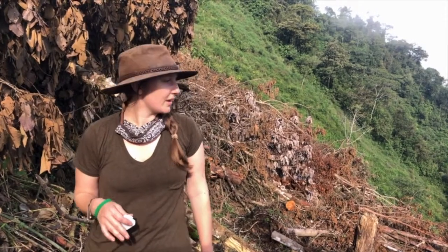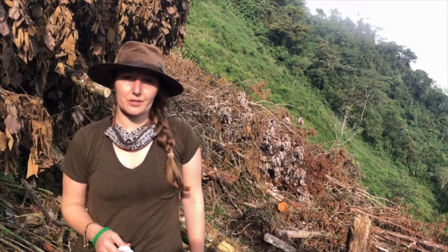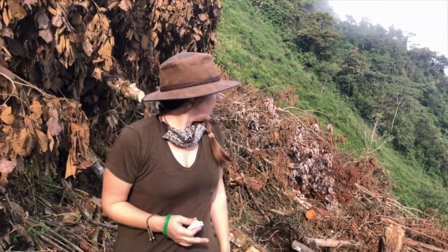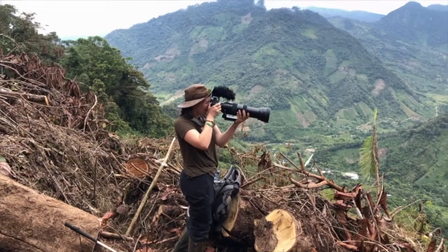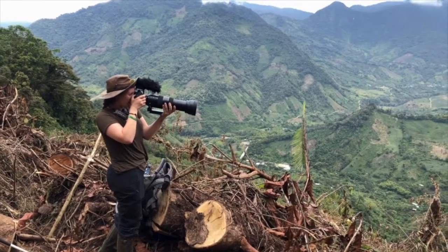We're here on a new plot of land that EcoMinga is considering purchasing for conservation. We're on the edge of it, approaching the forested area, but we've just walked for half an hour through a recently deforested area that was cut down for narahiya, which is a fruit that's popular and consumed here. We've spent the last week and a half in beautiful, primary, pristine forest — and that's what this used to be. Now we've just walked through this and you can see the absolute devastation.